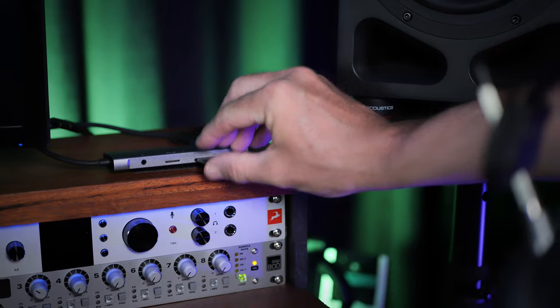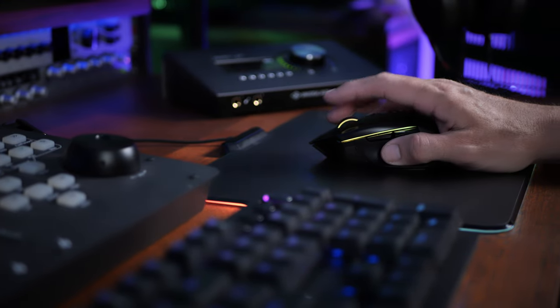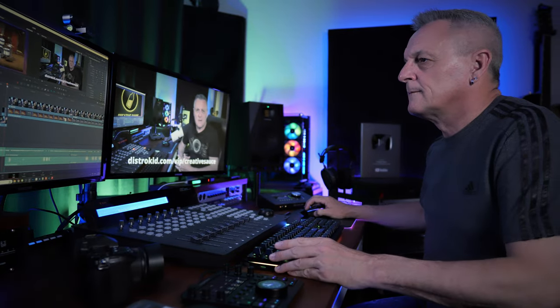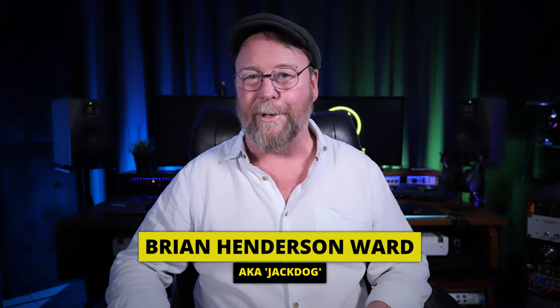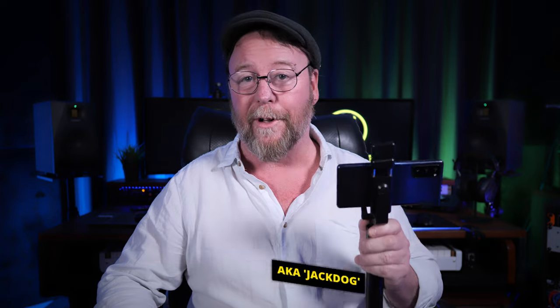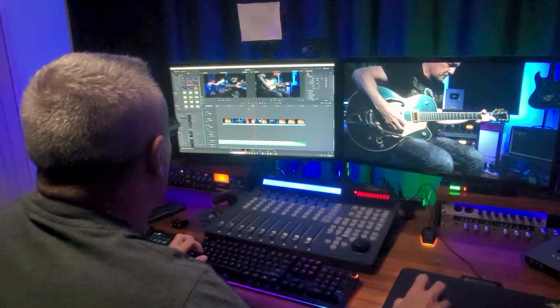Over the past four years, many have asked questions about the equipment and processes I use to make my YouTube videos. Here is my response. Hi folks, I'm Brian and I hope you're well. I've spent the last few days with Mike, armed only with my phone, in an effort to capture the planning, the filming and the editing of a single episode of Creative Source.